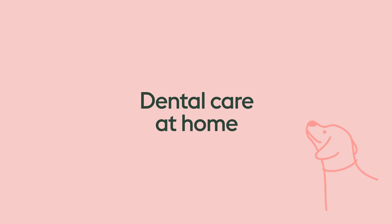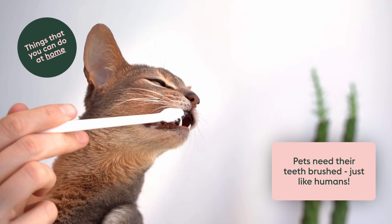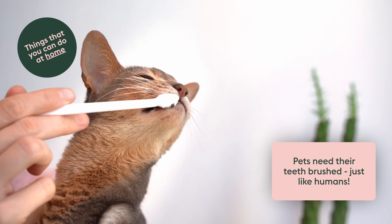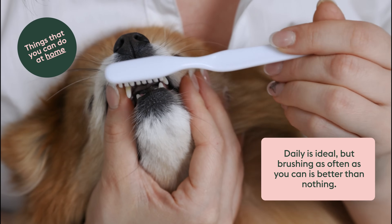The next category is at-home dental care. Just like humans, pets need their teeth brushed. This may sound difficult, but it's actually easier than you think, and most pets will get used to it with some patience and positive reinforcement. If everyone could brush their pet's teeth daily, that would be amazing, but as often as you can is better than no brushing.